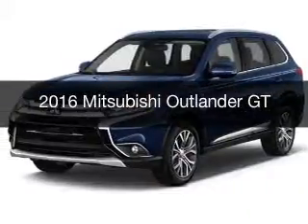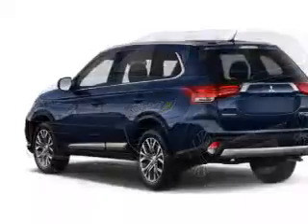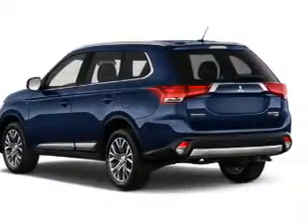This is a new 2016 Mitsubishi Outlander. It's powered by four-wheel drive, engine, and an automatic transmission.